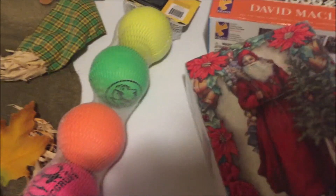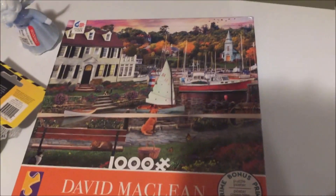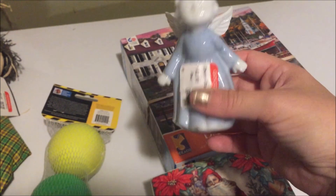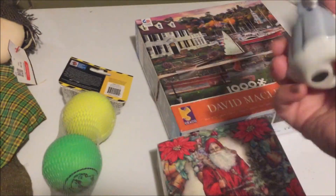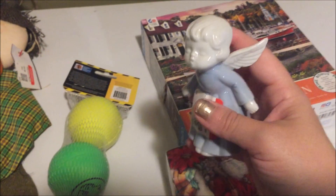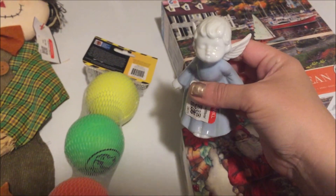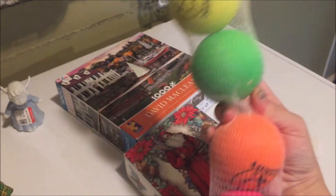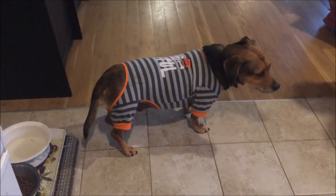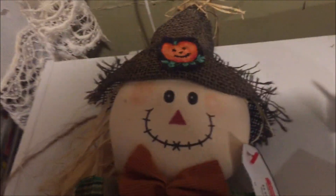My mom wanted to get this cute little decorative thing, and then we got this thousand-piece puzzle that my mom and I are going to do together — it looks really cute. I also wanted to get this angel figurine because if you guys remember a few videos back, there was a grave site that said 'baby' on it, and I got this to put next to that baby tombstone. I also got these soft little balls — I think the dogs will have fun playing with those. And then this little scarecrow — very cute.